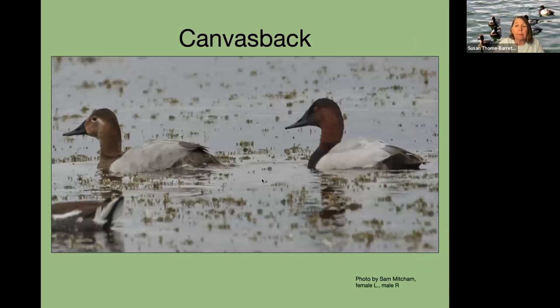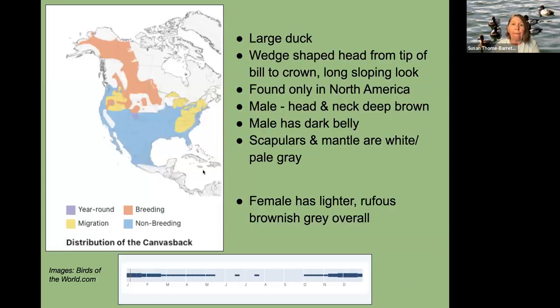The canvasback has a wedge shape — a very long sloping forehead and a rusty head. They have a white body with dark on both ends, which is a good way to recognize them. They're found only in North America. The male also has a dark belly; scapulars and mantle are white and pale gray. The female is lighter rufous overall. They breed up in Canada and the prairie pothole region. We do see them on occasion here in winter but they're not as common. Distribution shows they start coming in more in November and leave pretty early.